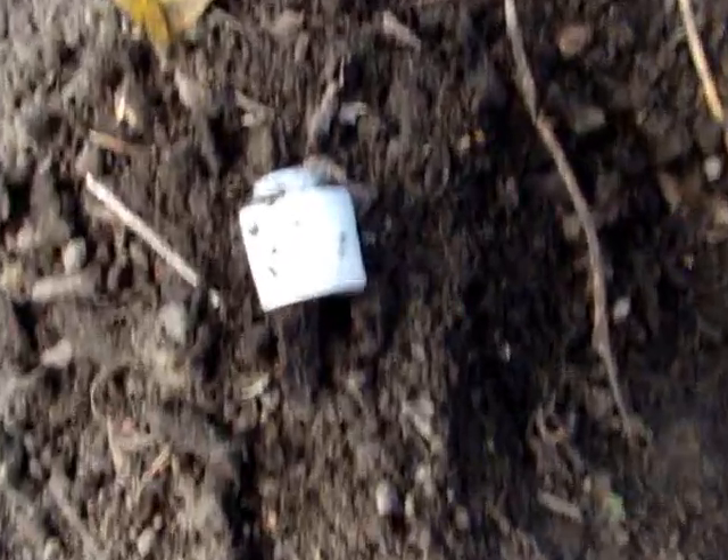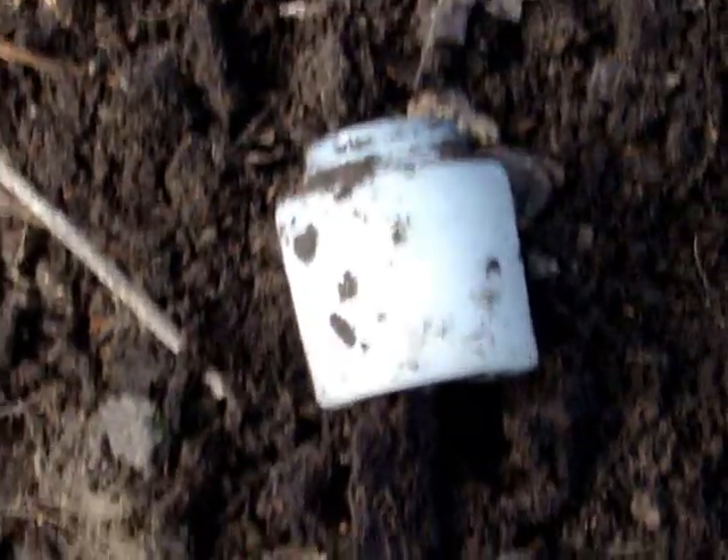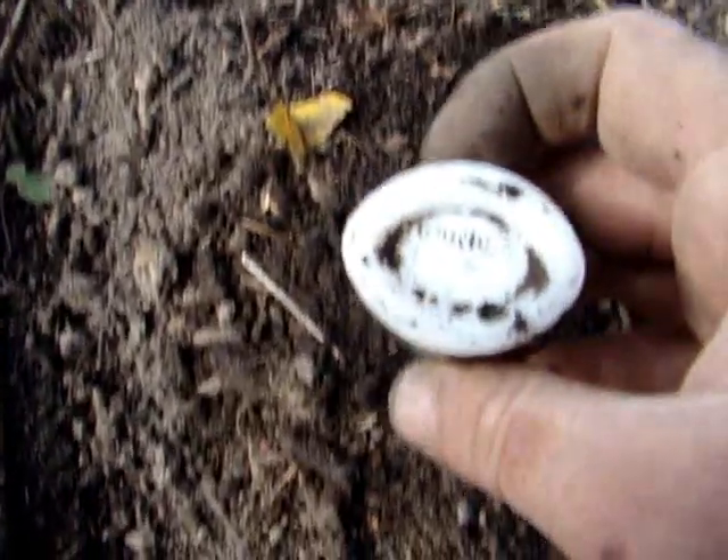We're digging in a bottle dump right now. RD just found this one here — a little milk glass jar. Pond's cold cream. It's got Pond's on the bottom of it. I ain't never seen one like that though in that shape. We'll get back with y'all if we find anything else.